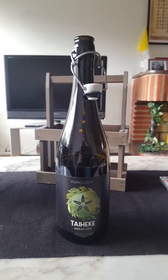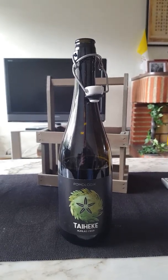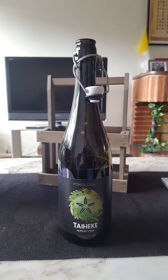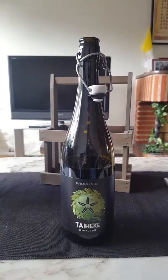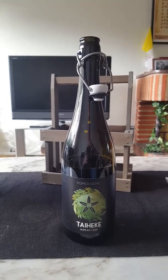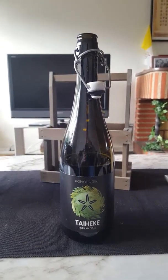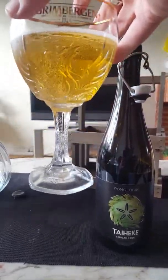Lovely citrusy smell to this one — citrus, kind of passion fruit almost. Yeah, a little bit of peach almost in there as well. Not so funky though, not so farmhouse funky. A little bit light and spritzy on the nose. Let's dive in and see what we've got — cheers.